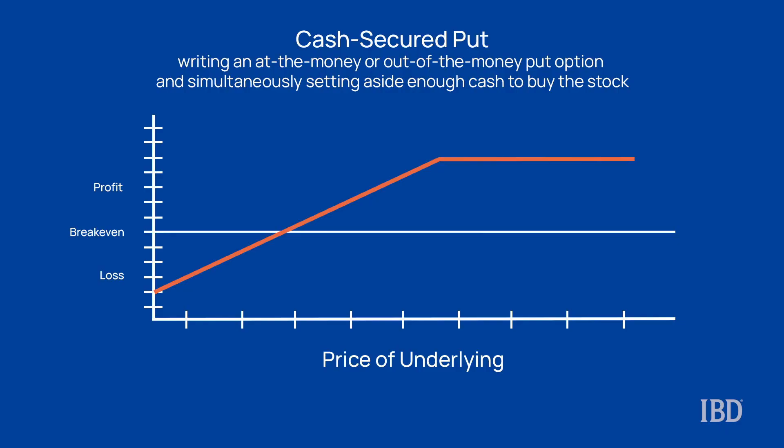Higher volatility also means higher risk and a stock price that is likely to see large price swings in either direction. That said, we can best take advantage of this using a cash-secured put, which involves writing an at-the-money or out-of-the-money put option and then simultaneously setting aside enough cash to buy the stock. The goal is either to have the put expire worthless and keep the premium, or to be assigned and acquire the stock below the current price.